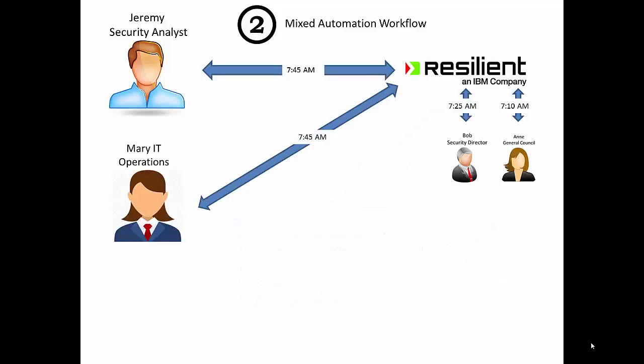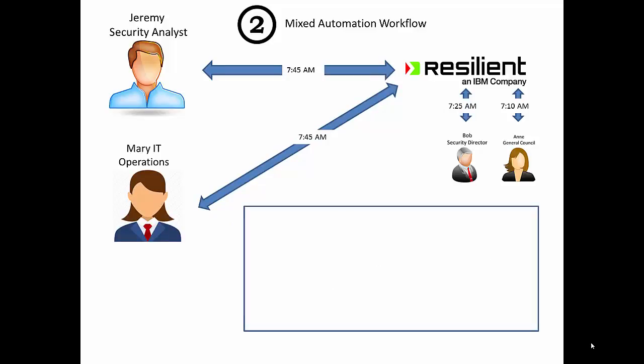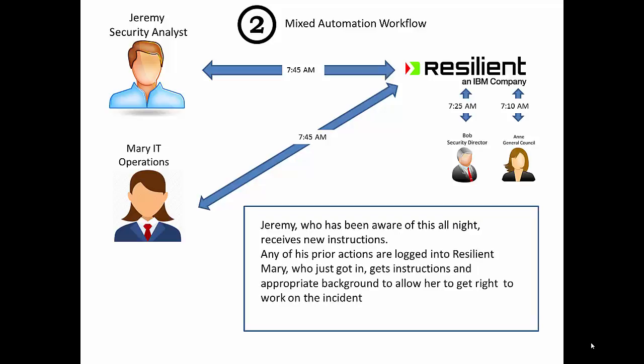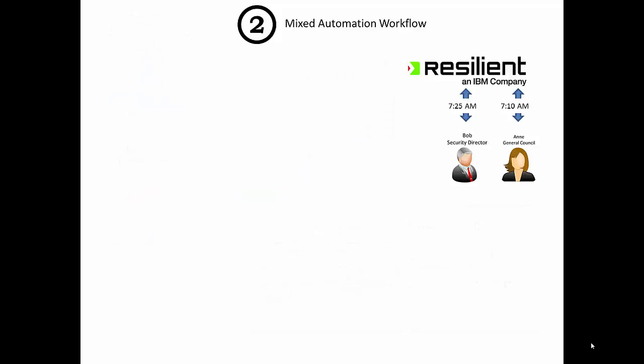At 7:45 in the morning, Bob puts his entries into Resilient, which sends them to Jeremy and to Mary at IT Operations. Jeremy has been up all night working on this and has been putting data into the Resilient system so that when Mary comes into work in the morning, she doesn't have to spend an hour and a half on the phone with Jeremy figuring out what just happened. She doesn't have to recap and take him away from his vital duties because absolutely everything is in this system and she can get to the things she needs to fix.